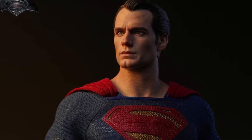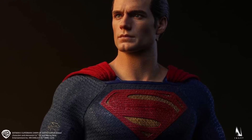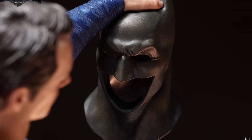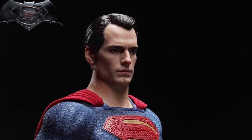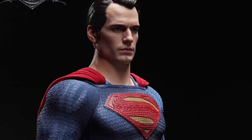Alright, so here it is guys, the InArt Henry Cavill Superman from Batman vs. Superman. This is cool. It comes with the cowl of Batman, which I absolutely love. It actually comes with some pretty cool accessories as you guys can see from the video as we go through it. It comes with the kryptonite spear — the spear that basically Batman impales Superman with, leading to his death.